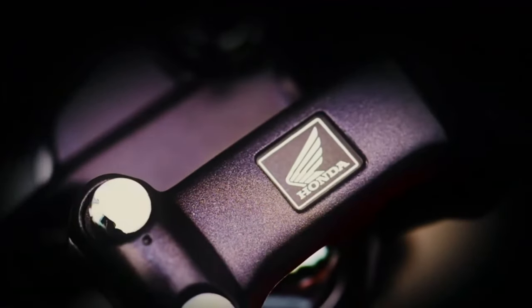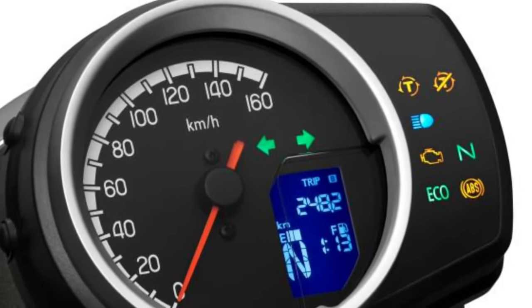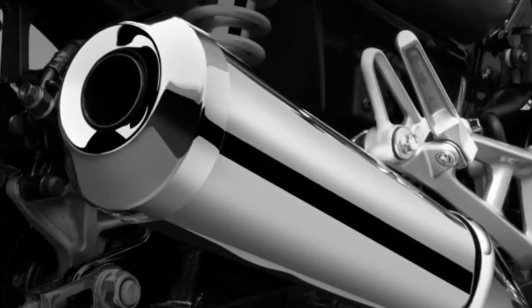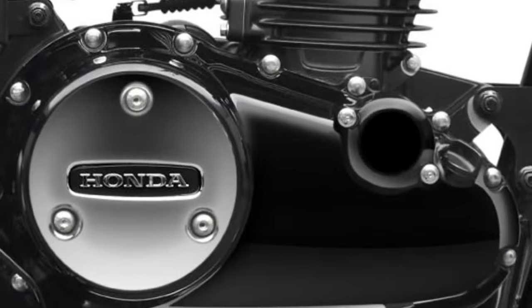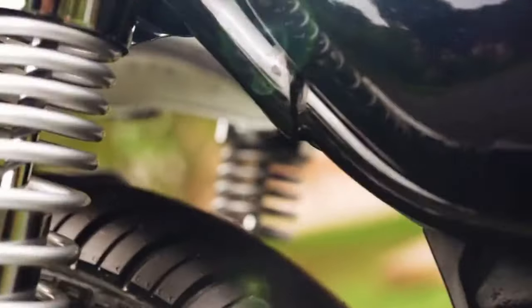The 2025 Honda H-Nest CB350 marks a significant evolution in Honda's classic motorcycle lineup, blending retro styling with modern engineering and technology. With its focus on delivering a timeless riding experience, the CB350 continues to appeal to enthusiasts who appreciate the charm of classic bikes while benefiting from contemporary advancements.